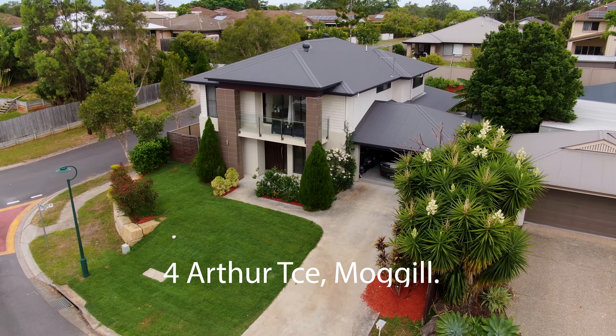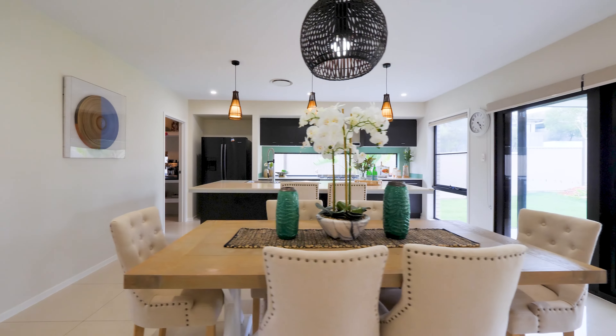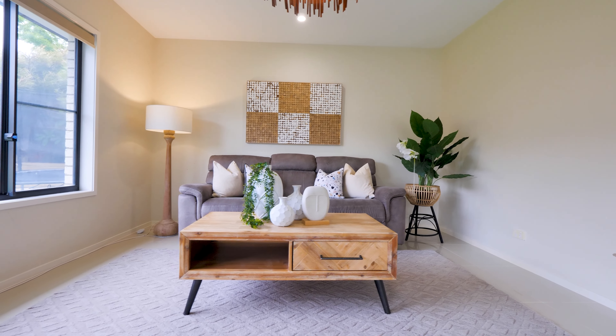G'day folks. Today we are at Fort Arthur Terrace in Mogul. This is a newish suburb and the property was built by Plantation Homes only eight years ago. It's modern, it's contemporary, it's got three living areas. Come along and I'll show you around.